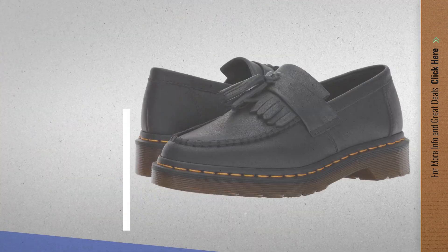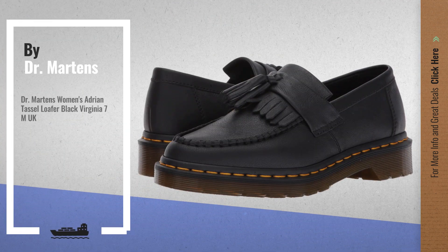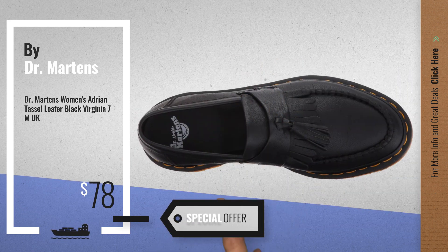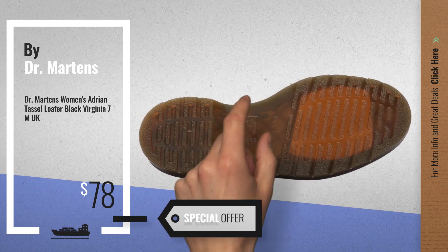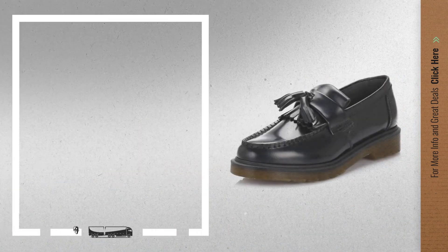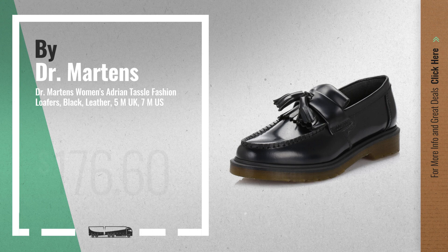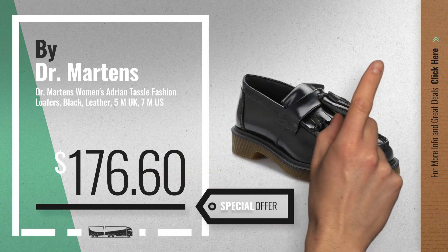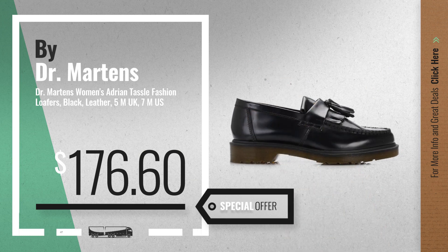Number 1, by Dr. Martens — our editor's choice, now only at $78. Number 2, another great product by Dr. Martens, available now on Amazon only at $176.60.